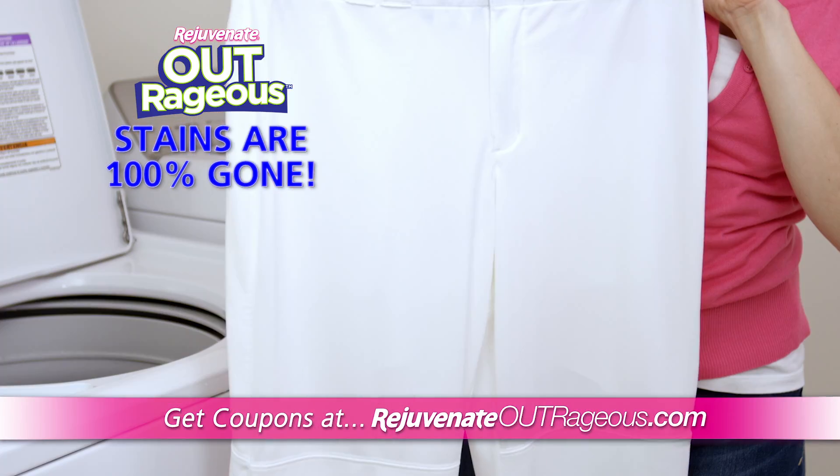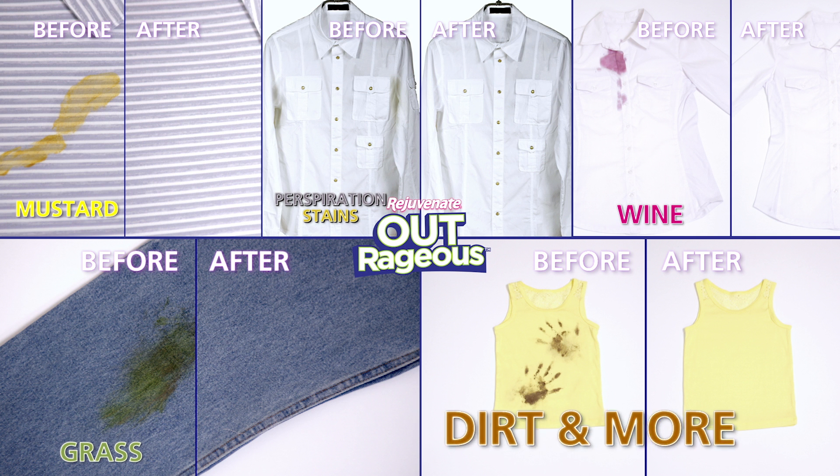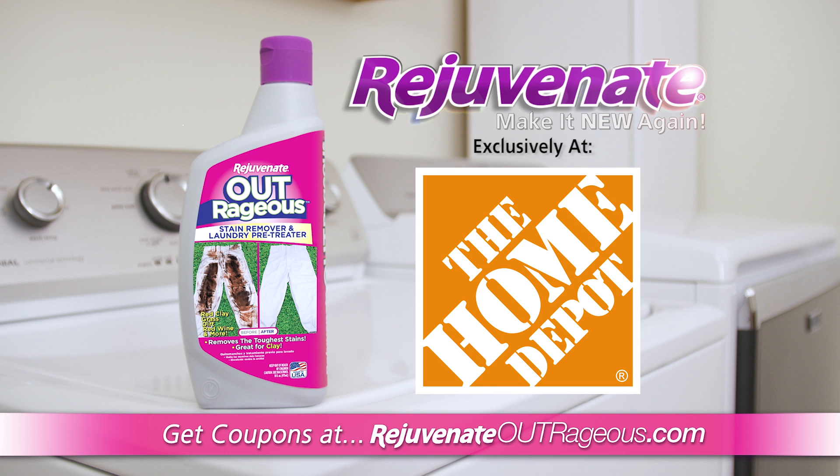Stained clothes come out of your laundry good as new. Outrageous will remove the most impossible stains like mustard, perspiration stains, wine, grass, dirt, and more. Rejuvenate's Outrageous is exclusively available at The Home Depot.